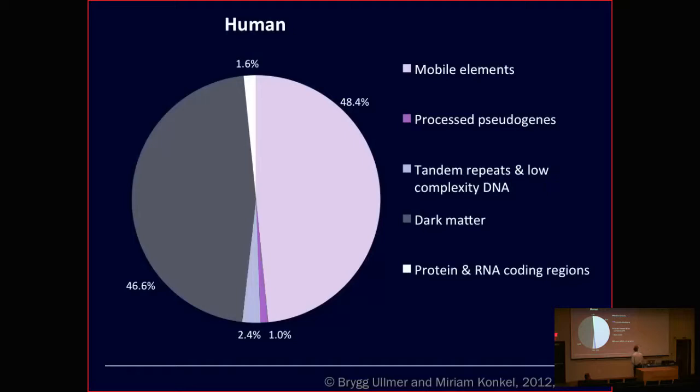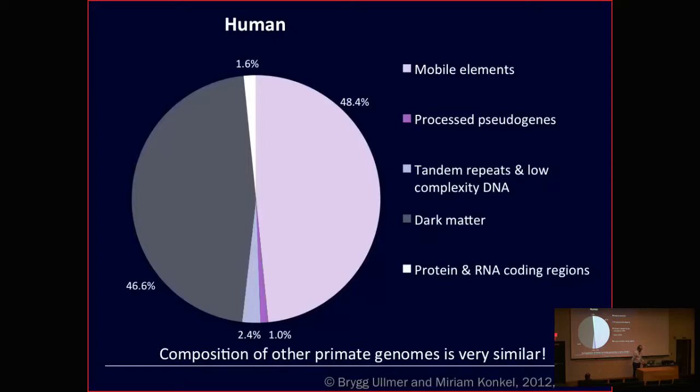My first experience with this was with the rhesus genome, which is interesting in a number of ways. Does anyone happen to know where the largest population of rhesus macaques in North America might be? Look down and tell us what state you might be in — Louisiana. It's in Covington, where there's a primate center and a whole bunch of them there.